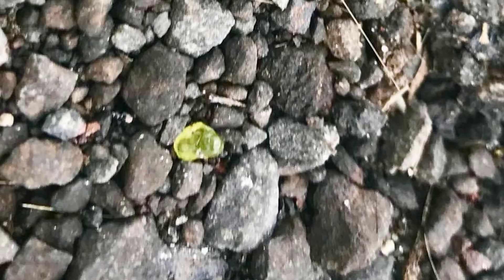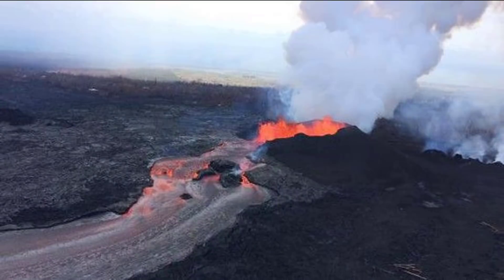Embedded in the lava still spewing some 130 feet into the air from Hawaii's Kilauea volcano are green crystals called olivine. These minerals can turn Hawaiian beaches green, and it appears some of the green gems are raining down upon homes near the eruption or popping up near lava flows. The lava that is erupting now is very crystal rich, and it's quite possible that residents might be finding olivine.